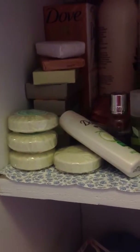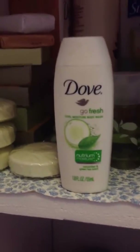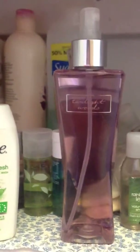And moving on to this cabinet — I have so much stuff in here. Here are all the bar soaps I have. A Dove Cool Moisture Body Wash. Twilight Woods by Bath and Body Works — that smells really good. Then shampoo, conditioner, conditioner, shampoo, body butter, shampoo, conditioner, body lotion, and all of these more in the back.